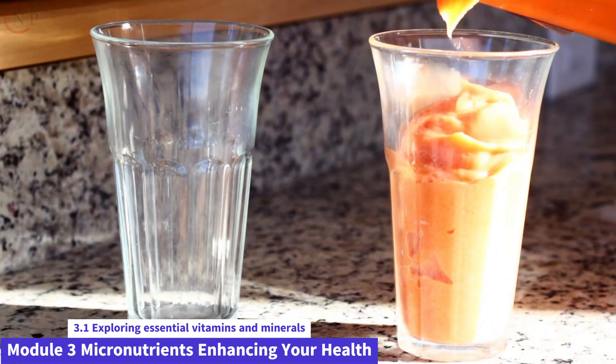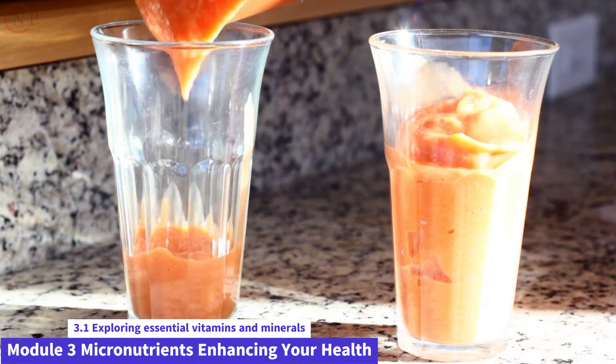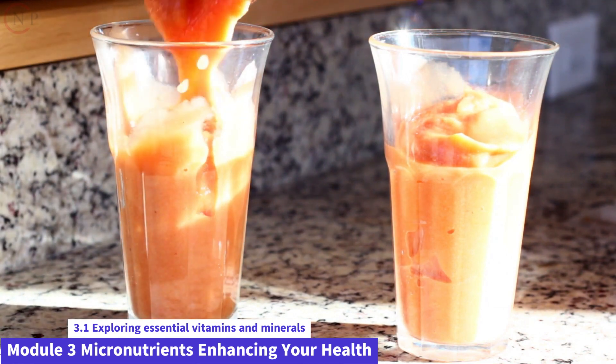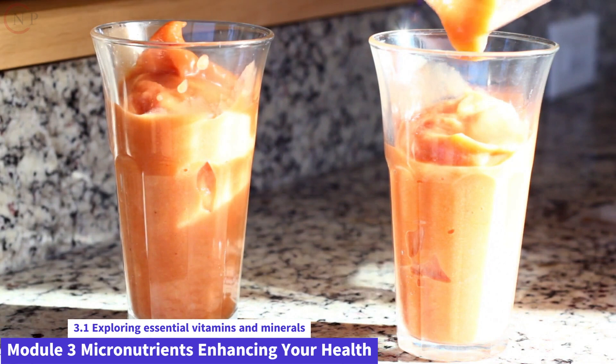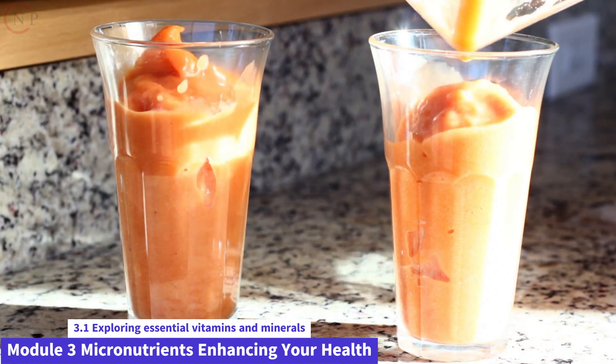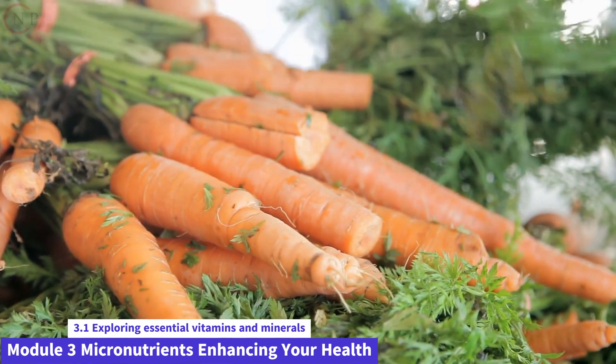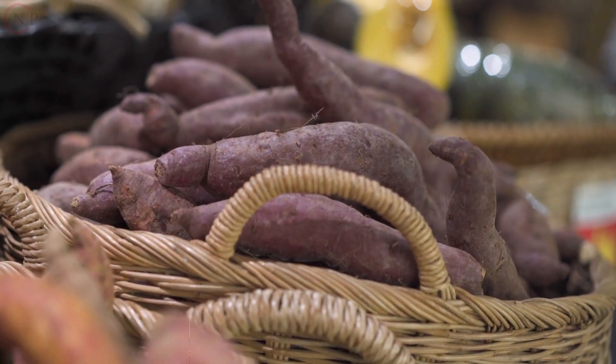Vitamins are chemical substances that are required for a variety of biological processes. Here are some of the most important vitamins and their functions. Vitamin A is essential for vision, immunological function, and cell growth. Carrots, sweet potatoes, spinach, and liver are all high in it.